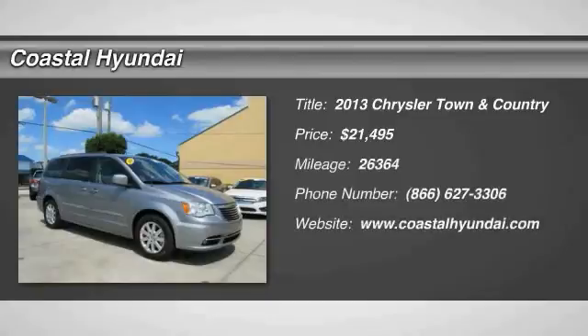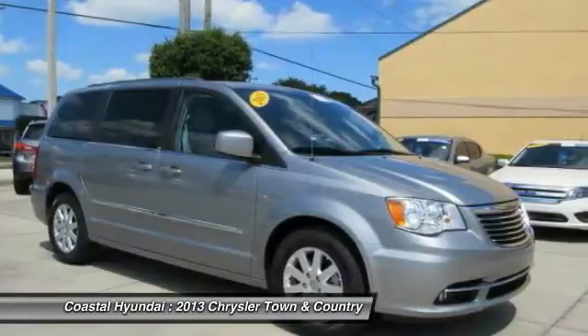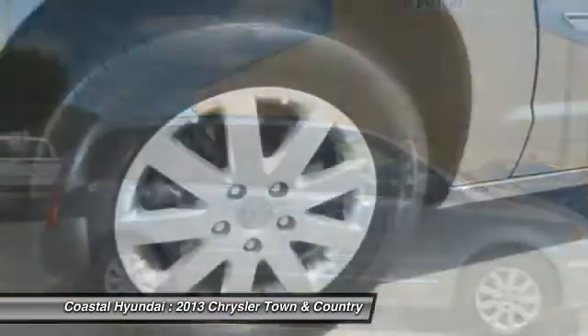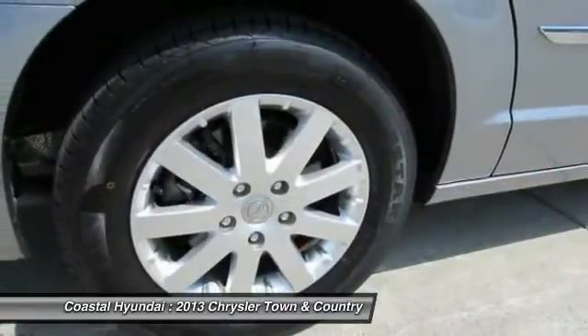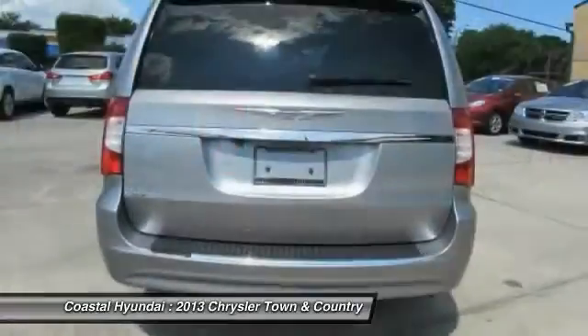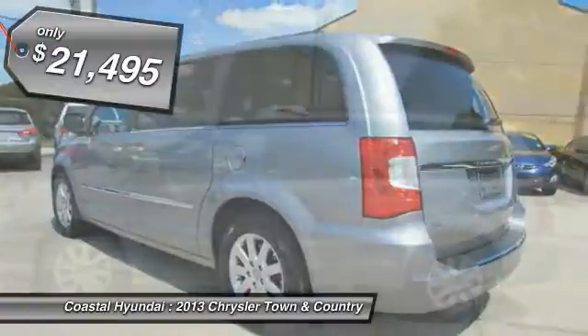The 2013 Town & Country. Town & Country's V6 engine provides plenty of power while still providing the fuel efficiency you look for in a vehicle. Tow up to 3,600 pounds when your Town & Country is equipped with a towing prep package. Seat 7 comfortably and choose from Stow & Go Seating or the innovative Swivel & Go Seating, and is priced below $25,000.